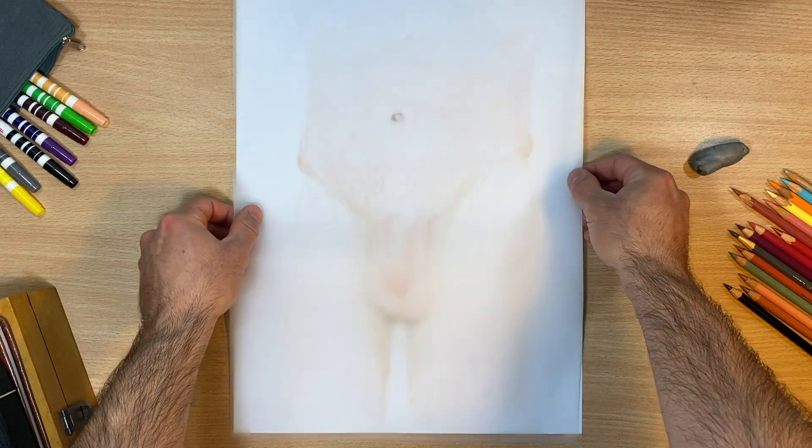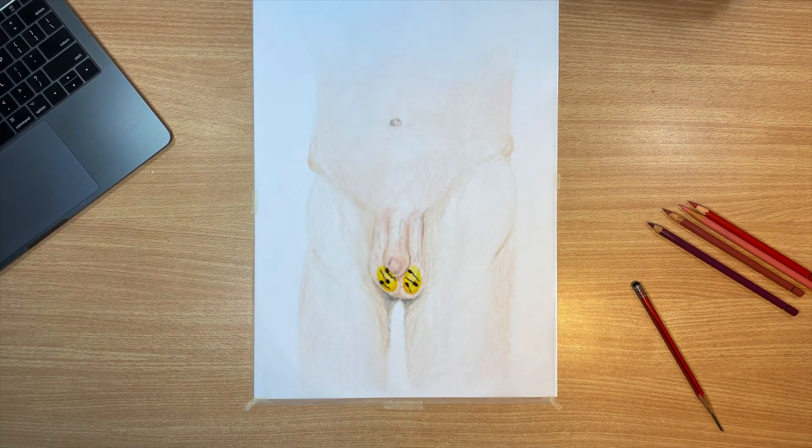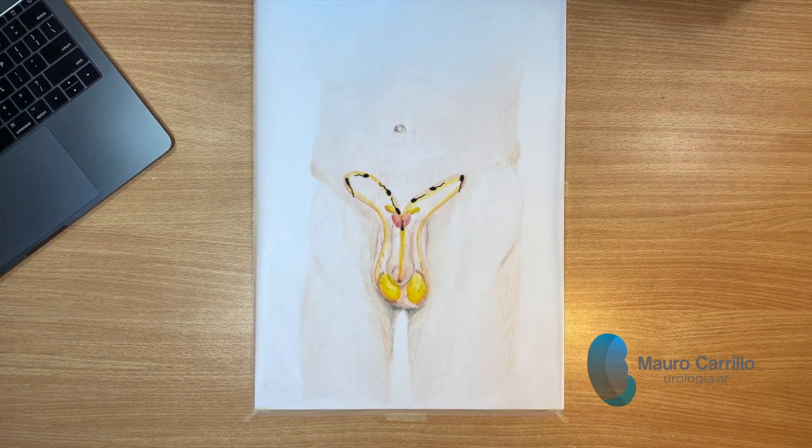First of all, we must learn that spermatozoa are produced in the testicles and travel through the vas deferens, reaching the seminal vesicles and prostate secretions, forming semen.